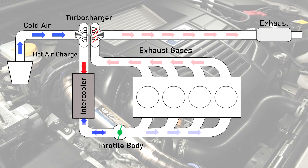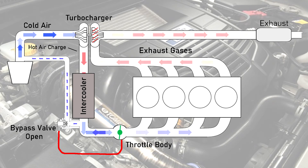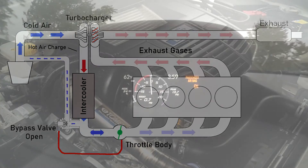Although these two valve types have similar purposes, they have completely different ways of doing it. Bypass valves work by recirculating the excess boost back into the intake system before the turbocharger inlet, creating a sort of closed loop. This is why bypass valves are also known as recirculating valves. Bypass valves are commonly used in production vehicles, as they typically produce less noise than blow-off valves.